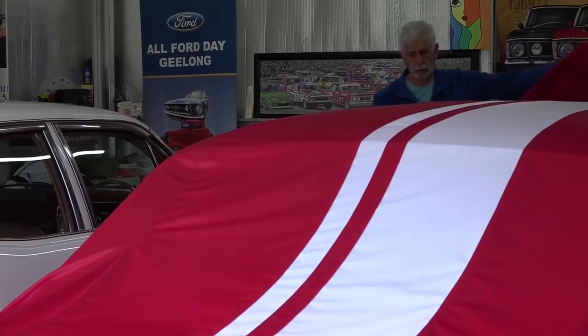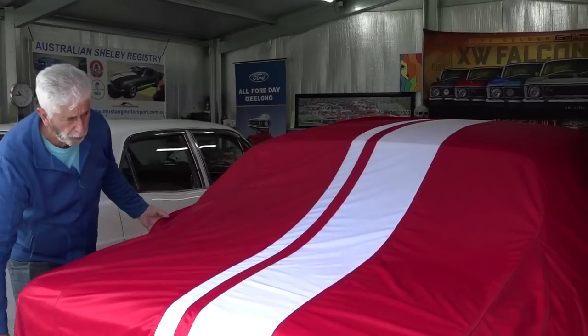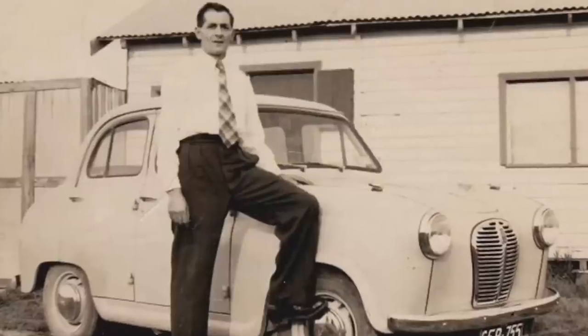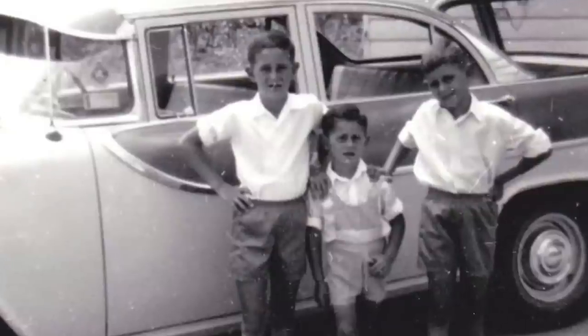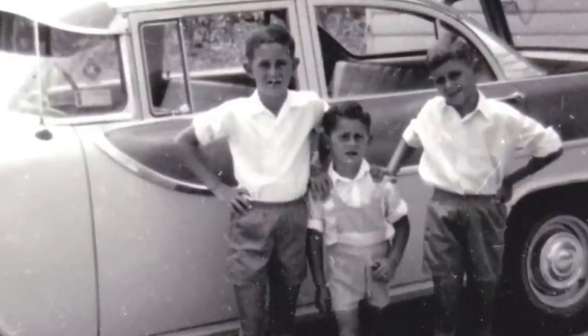Well known around Melbourne and further afield is this guy. It's time to meet Nez DeMay. Like most of us, Nez has a history of cars going back to his childhood. Nez loves his Fords, but again like most, has an appreciation these days for most things classic. Winding the clock back, here is Nez's father with his Austin, and here's Nez with his brothers beside their beautiful two-tone EK Holden wagon back in the day.